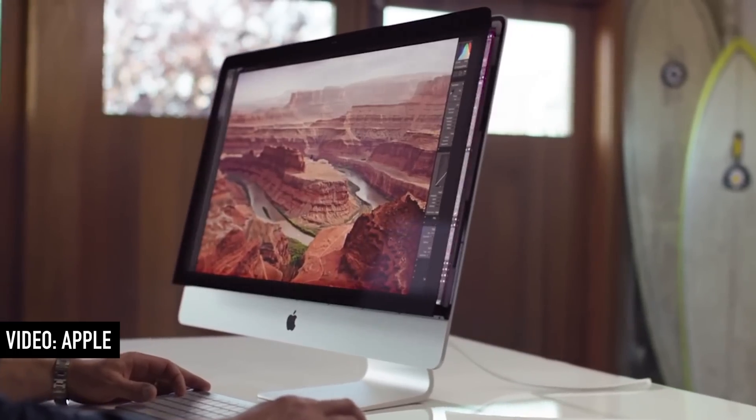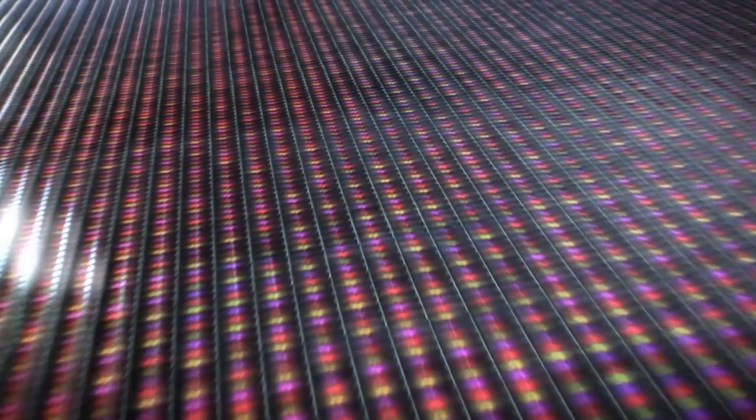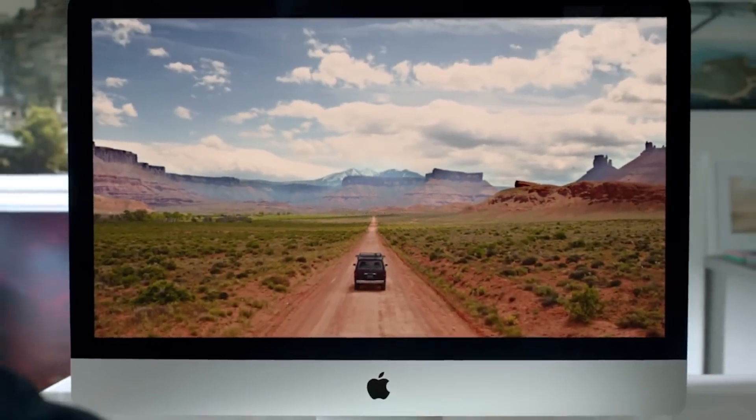Despite the name, quantum dot isn't really all that insane — it's essentially just an improved backlighting technology. With the LED and LCD TVs we have now, the backlight is a pure white light that shines through. But white light isn't just red, green, and blue — it's red, green, blue, some yellows, some purples, some other colors, and that needs to be filtered before it goes through as those RGB pixels.